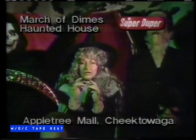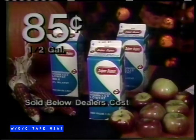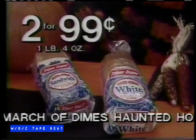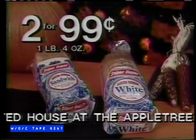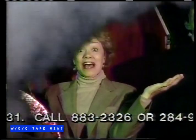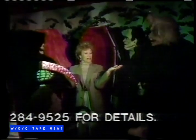The savings at Super Duper are monstrous this week. Buy Super Duper 2% low-fat milk, half-gallon, 85 cents — below dealer's cost. For bewitching savings, Super Duper sandwich or white bread, two loaves, 99 cents. Enjoy Red and White ice cream, assorted flavors, half-gallon, $1.59. Our savings are so great it's frightening. Shop Super Duper this week.